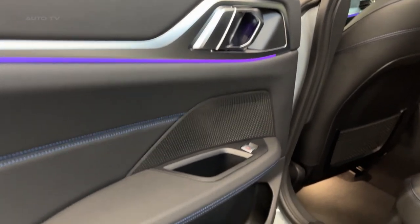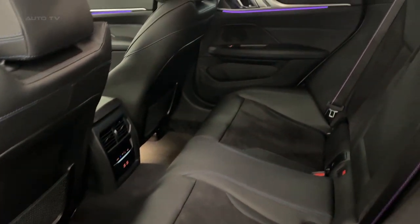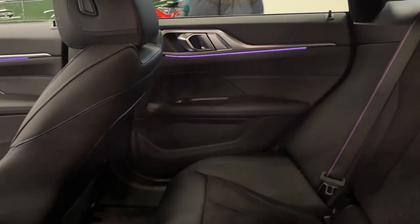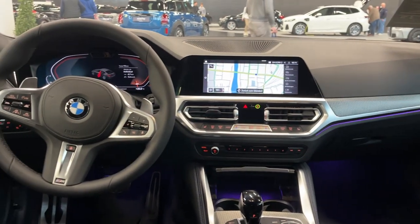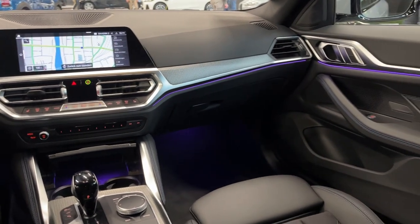The 2023 BMW 4 Series Grand Coupe offers a more extensive range of driver assistance systems than its predecessor, with nearly 40 advanced functions to enhance safety and comfort. These systems support and reduce driver stress in monotonous situations, such as stop-and-go traffic or tight parking maneuvers.